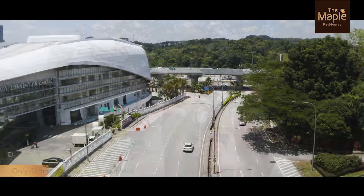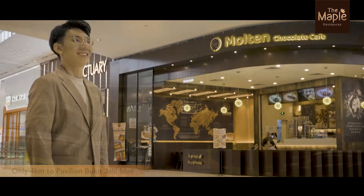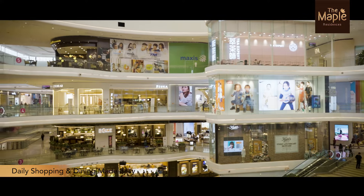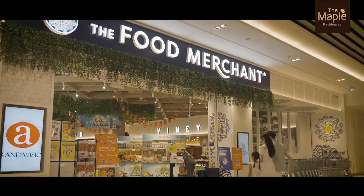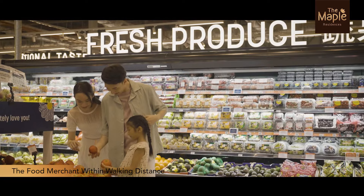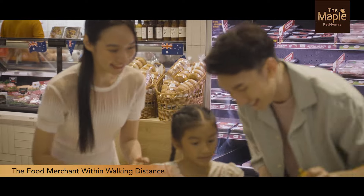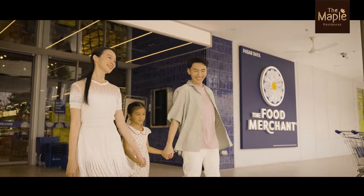And just 4km away is Pavilion Bukit Jalil Mall, perfect for your daily shopping and dining. I can see my family and I spending our day here, shopping and enjoying meals together — the kids would love it. For daily essentials, the food merchant is within walking distance, so groceries will never be a problem. Everything we need is within walking distance.